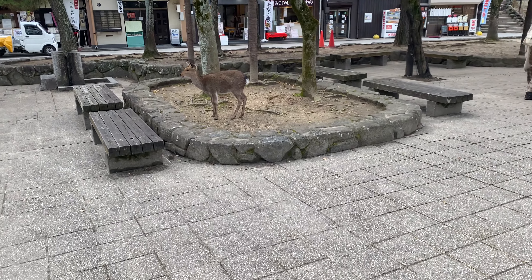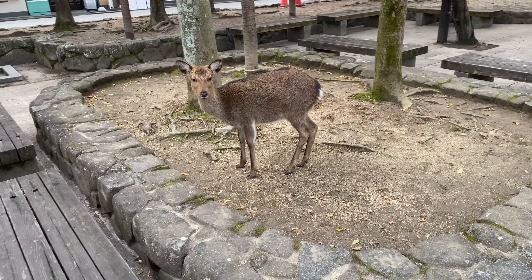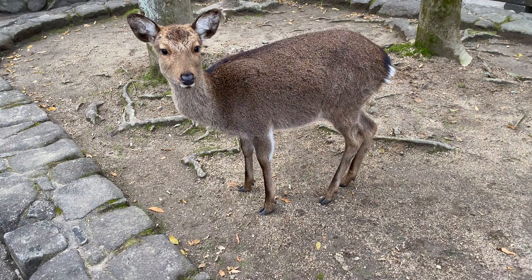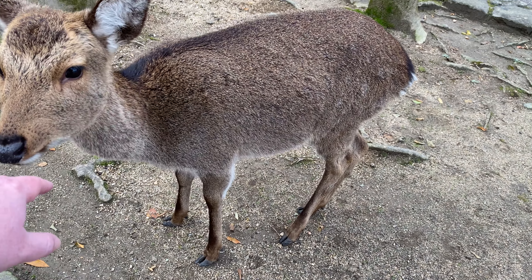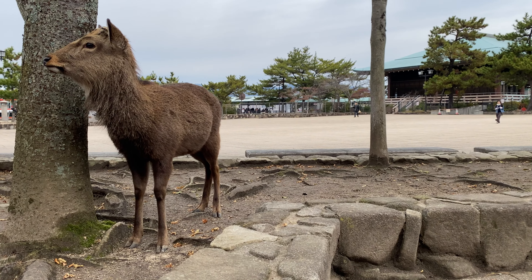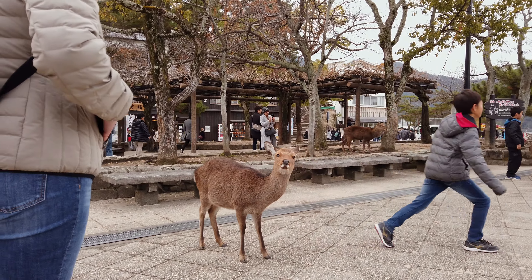There are signs posted asking you not to feed the deer, but if you want to feed deer, I've got a place for you — just keep an eye out for a future video. Do be careful if you're buying street food, because some of these deer are a little aggressive and will try to come for your food. But some of them are actually really friendly, and if you want to, you can go up and pet them.